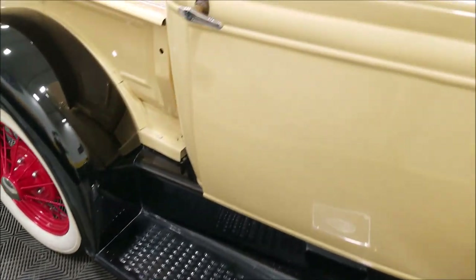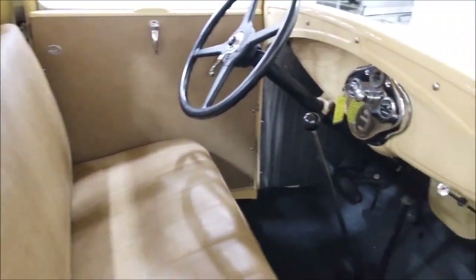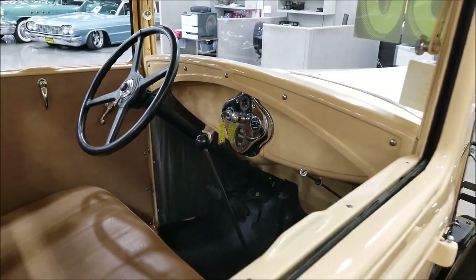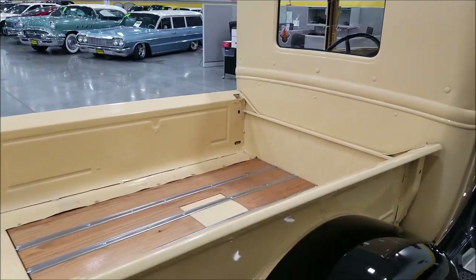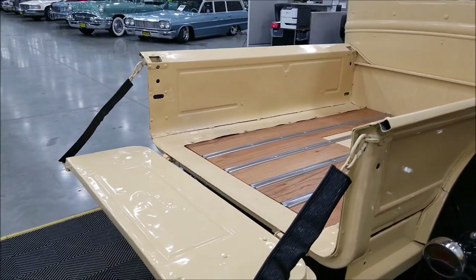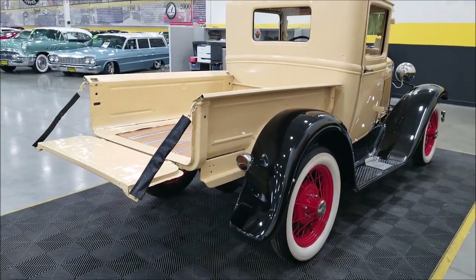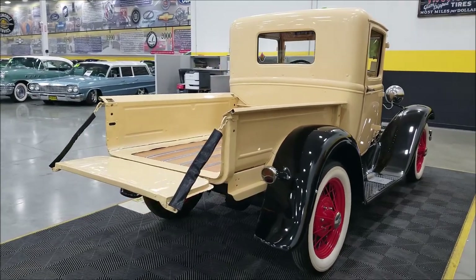The interior is finished off in a camel vinyl with nice chrome surrounding the gauges. There's a wood bed — let me flip the tailgate down here for you so you can see how that all works. Remember, we do consider trades, financing is available, and we can assist with transportation on this vehicle.